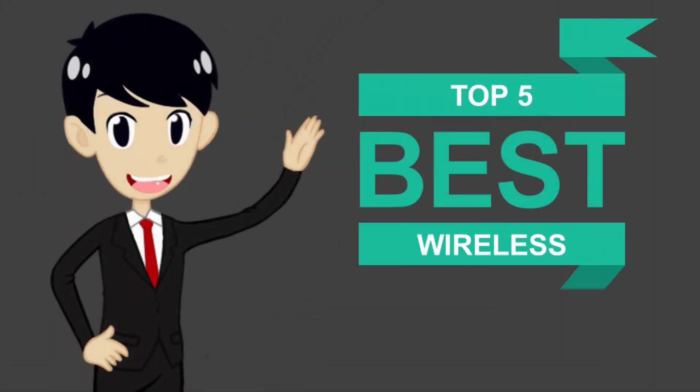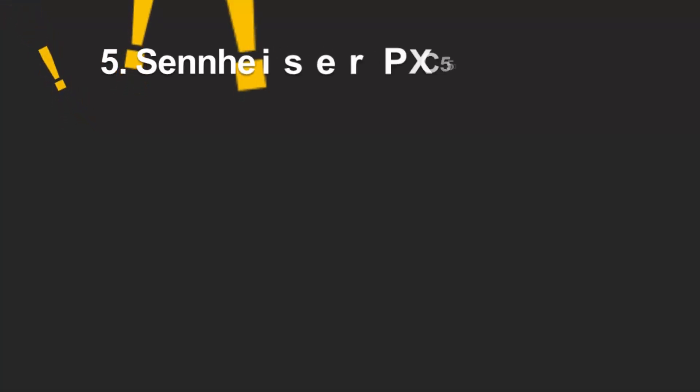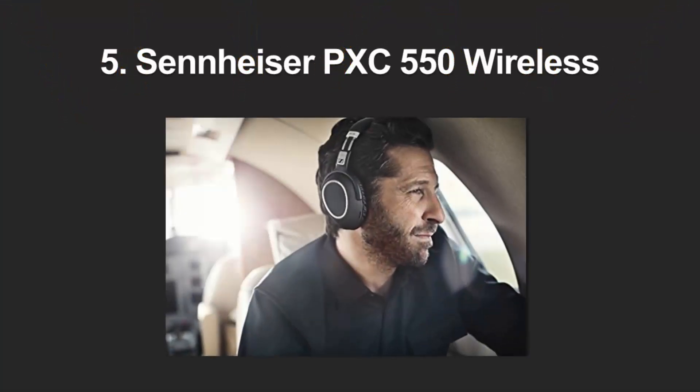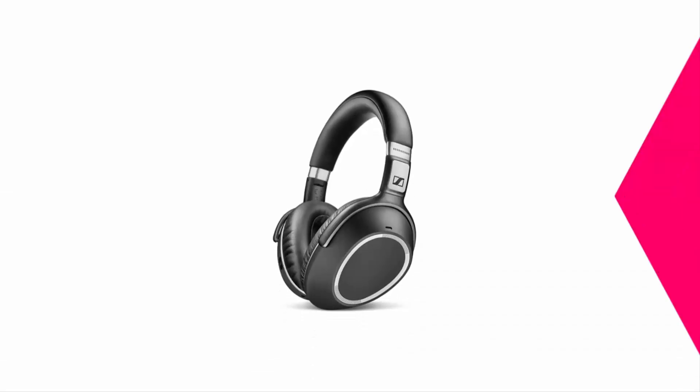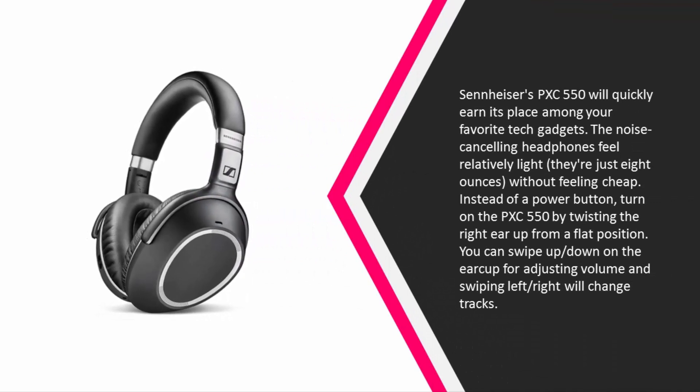Here we present the five best wireless headphones. Let's get started with the list. Starting off our list at number five, Sennheiser's PXC 550 will quickly earn its place among your favorite tech gadgets. The noise canceling headphones feel relatively light.